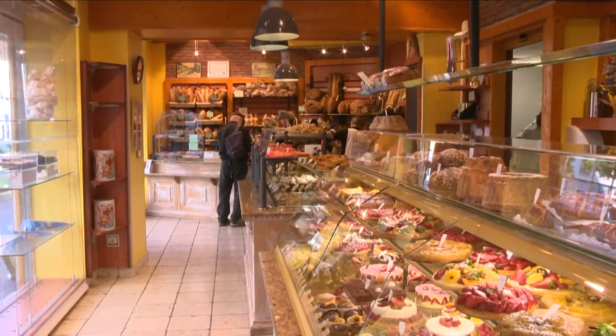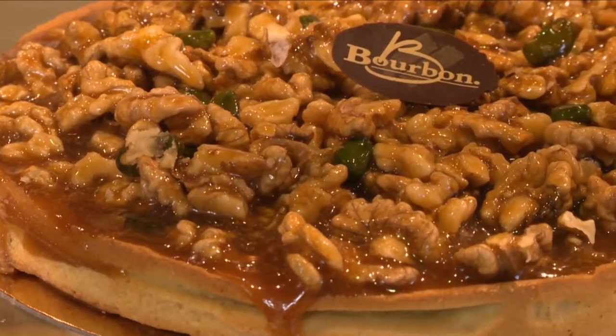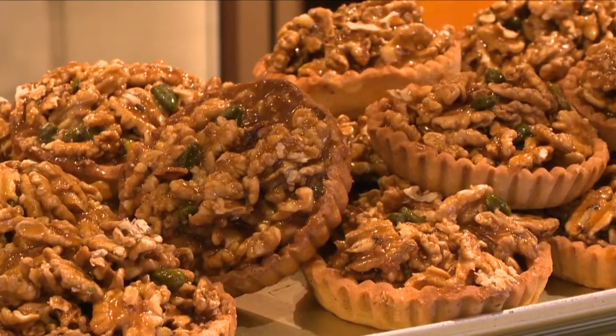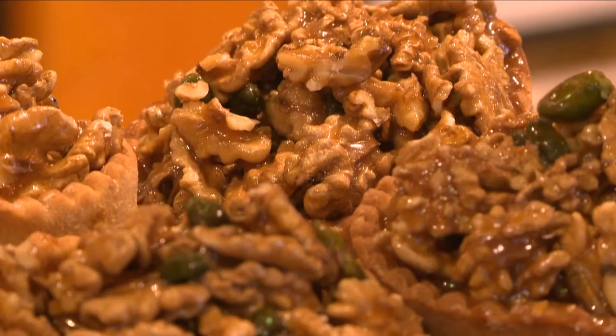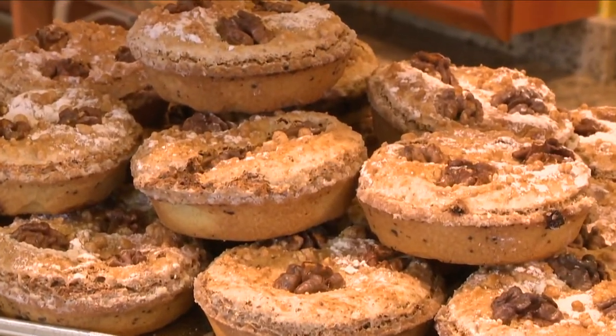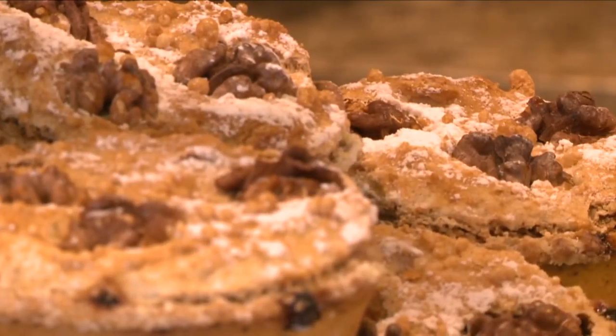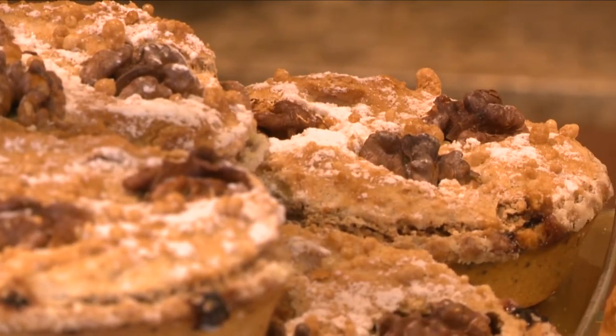The local patissiers have created delicious biscuits, crunchy caramelized walnuts, and a superb tart with walnuts on top covered with butterscotch. Absolutely delicious. And there is also a gâteau called Délice de la Montagne with a sweet pastry, some blueberry jam, and a meringue made with walnuts. It is so good.